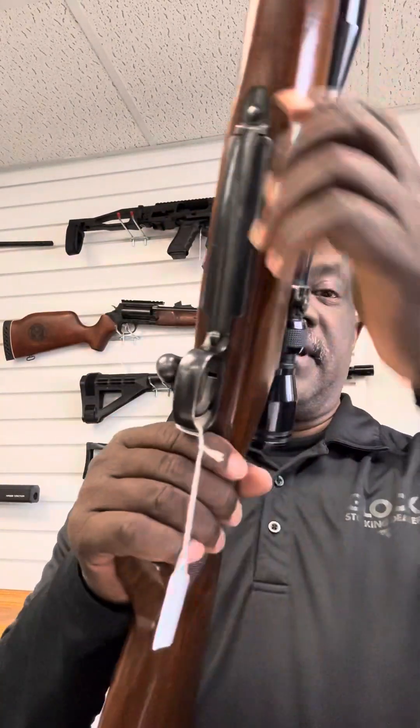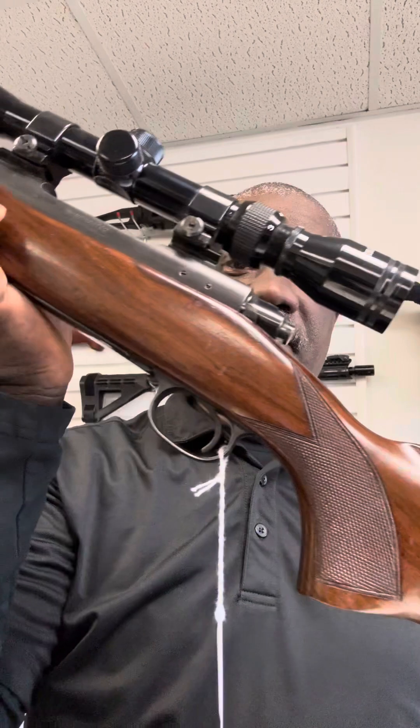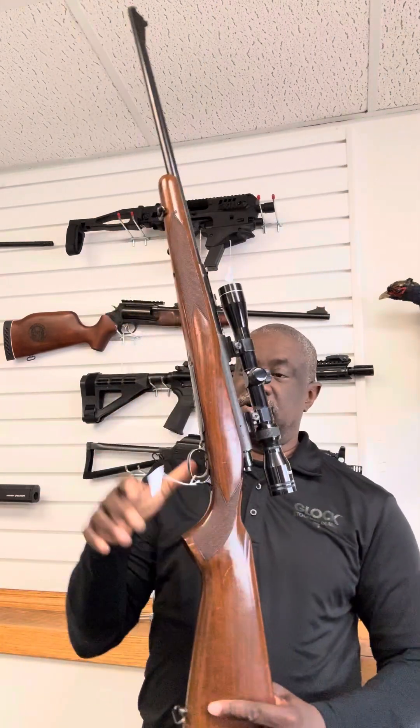Take a look at that Winchester Model 70 30-06. It has a few little scrapes on it, but that's nothing that can't be buffed out with some steel wool, or you might want to keep it in original condition. Look at the bluing on that barrel — you know this was a well cared-for weapon. You can check out our website and take a look at it a little closer.